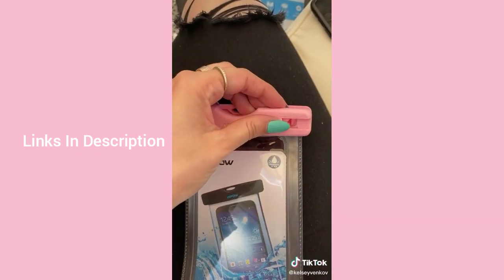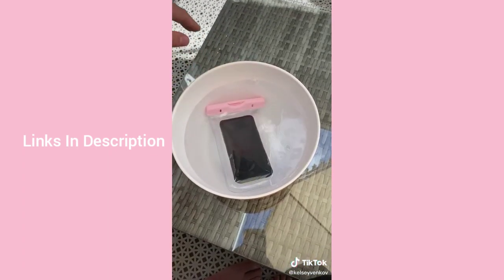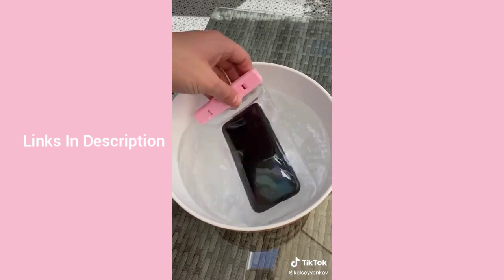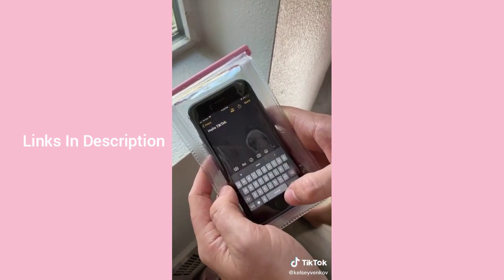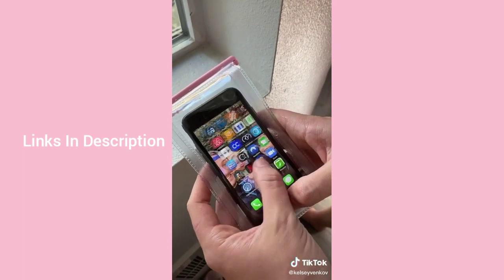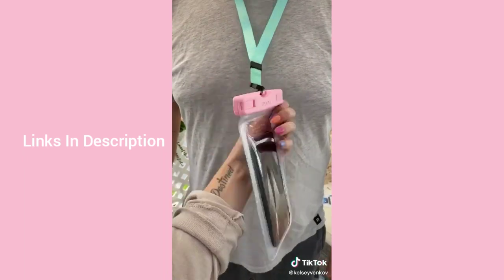I found the perfect thing for summer: these waterproof bags are amazing for water parks, lakes, oceans — wherever water is present. They can fully submerge in water and you can still type on your phone through the bag or take pictures. You can get a pack of two on Amazon for eight bucks. Like and follow for more finds.